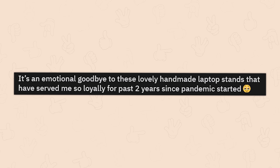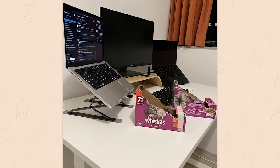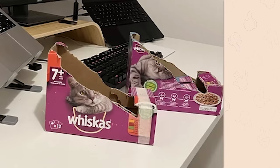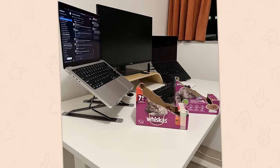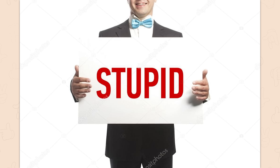It's an emotional goodbye to these lovely handmade laptop stands that have served me so loyally for the past two years. Goodbye, Whiskers laptop. That's actually sick though. Honestly, work with what you got. These people are way smarter than me. I'd just go, oh, what do I do? These people are ingenious. Me stupid. They clever.